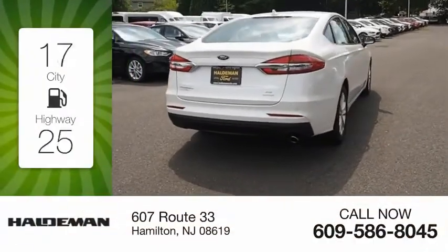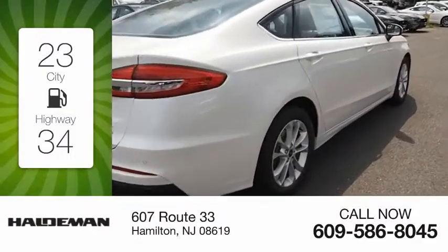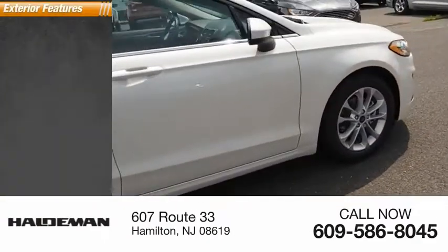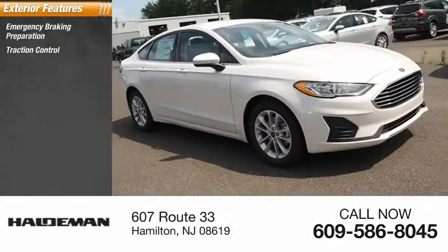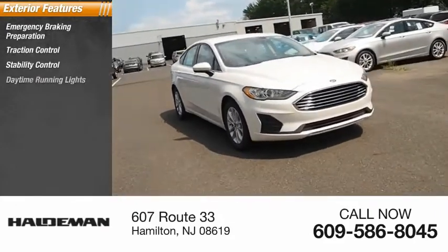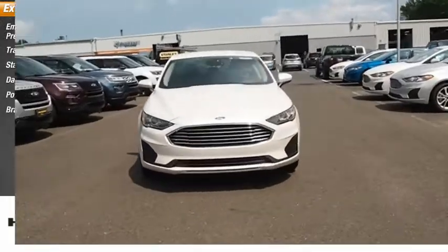Great fuel efficiency saves you money by requiring fewer trips to the gas station. Here are some of this vehicle's great options: emergency braking preparation, traction control, stability control, daytime running lights, power brakes, and braking assist.